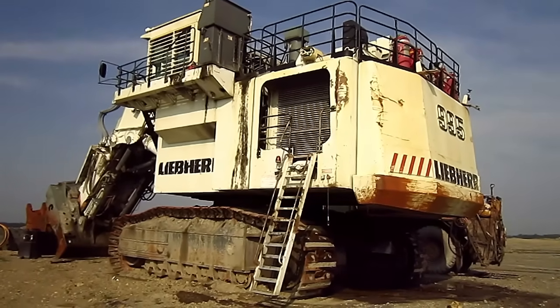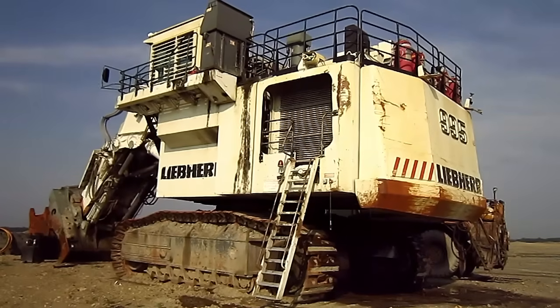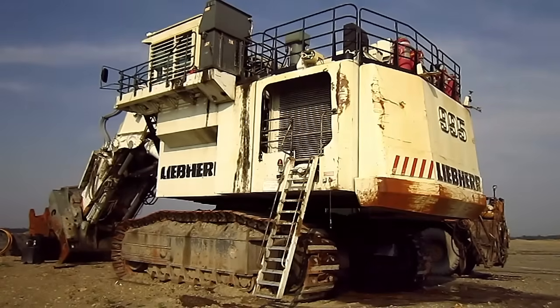And I can't help but say maybe I should have just done this entire video in my Australian accent. But there she is, mates — a 2003 Liebherr 995 digger.